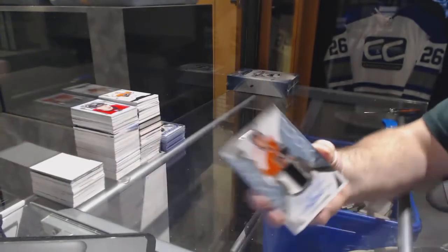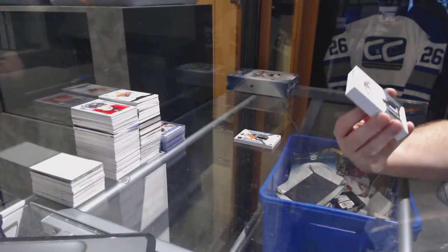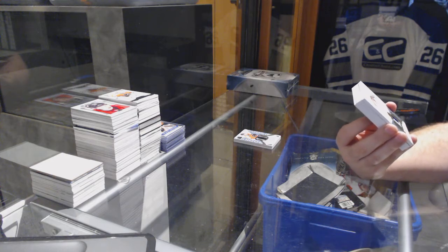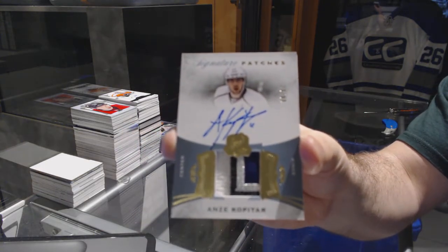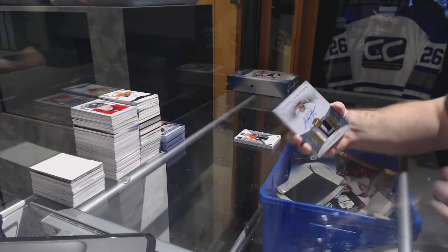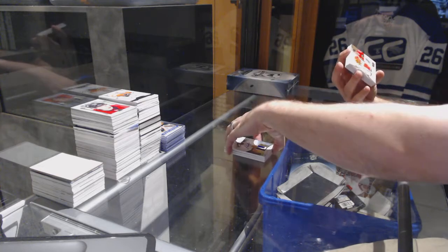Jordan — we've got one of these guys. Someone asked for this: a four-color signature patch, numbered to 99, for the LA Kings — Anze Kopitar. Four-color signature patches for the LA Kings. That's a nice card.